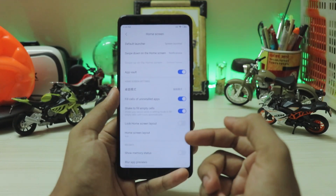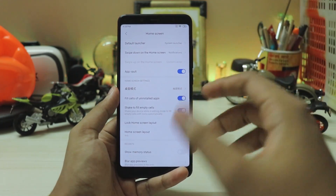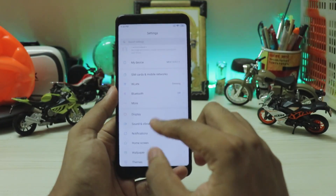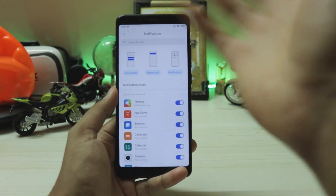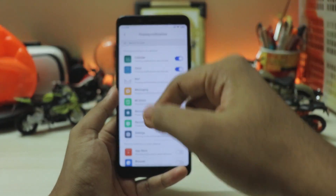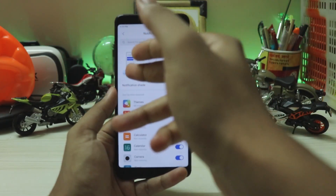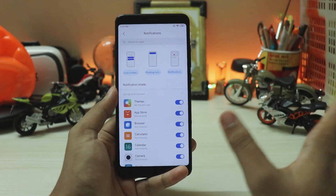Themes and wallpaper remain as before. On the home screen you now see options for the new alpha launcher — you still have App Vault, shake to fill empty cells, but now there's also a swipe-up option for the MIUI launcher similar to how iPhones work. At the top, notifications are separate, though battery percentage is still outside. You can control floating notifications and notification dots on the launcher directly from here. Lock screen settings are directly accessible — an easier approach similar to iOS 13.